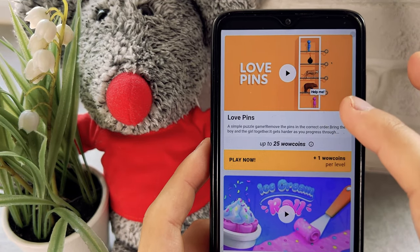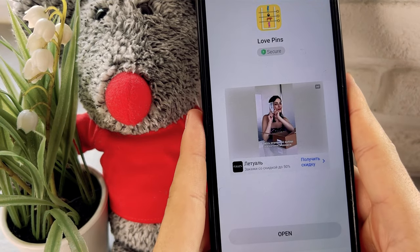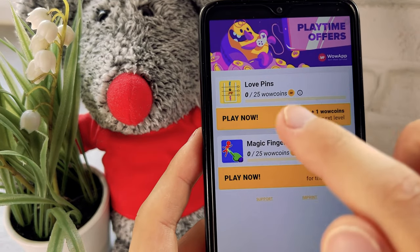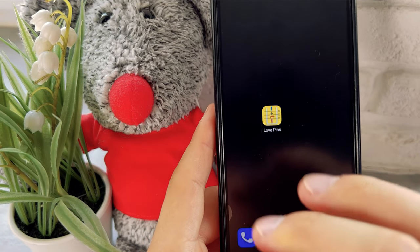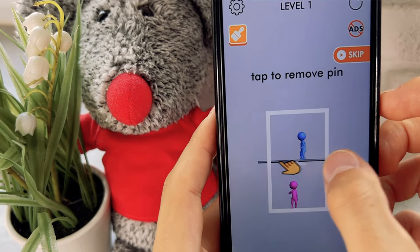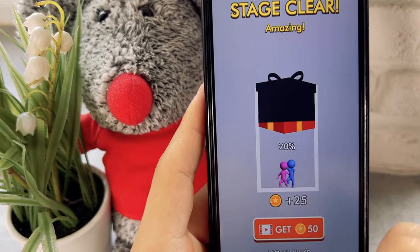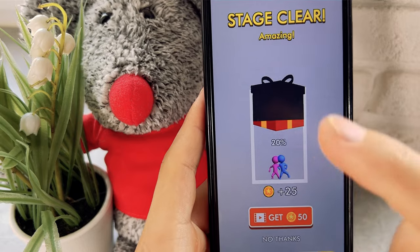Choose any game, for example this one, and press install. After the game is downloaded, go back to the WoW app and only launch the game through it. If you start the game through your phone's menu you will not be paid, so be careful. In this game you need to do a very simple task. I passed the first level and in a couple of clicks I have already earned one WoW coin.